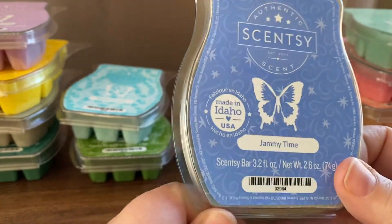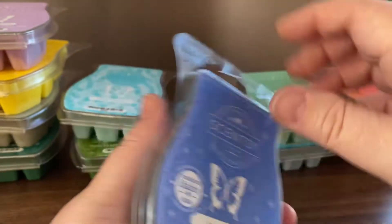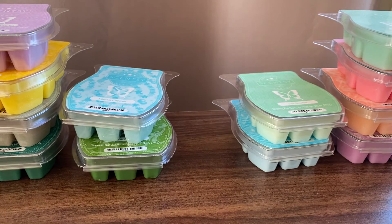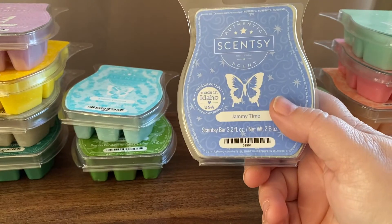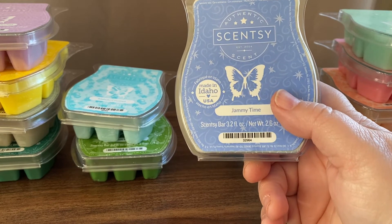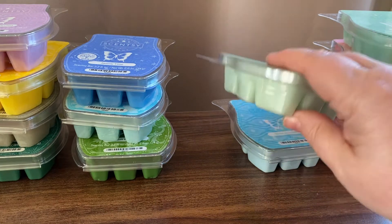Jemmy Thyme is baby freesia, lavender and sweet pea — so very floral. It's a sweet floral; it kind of smells like a toilet cleaner to me, not a bad smell, but pure florals aren't really my thing.